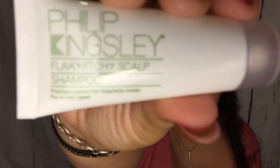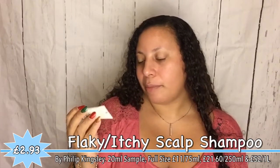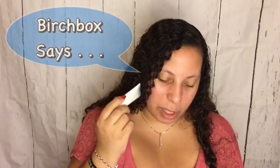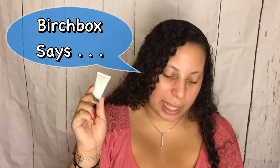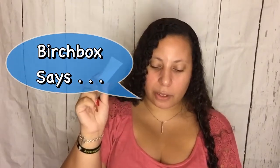Oh it's Philip Kingsley again. However, this is not an elasticiser, so that's a good change. This is a flaky itchy scalp shampoo that provides comfort for all hair types. This soothing formula gently cleanses the skin on your head — effectively an extension of your skin on your face — to leave it soft and healthy. I'm looking forward to trying this because my husband uses Head & Shoulders, so it would be interesting to see if this works for him, though he is loving his Tropic shampoo at the moment. When that's done we'll move on to this.